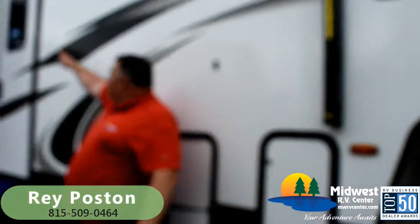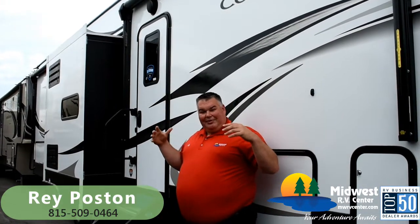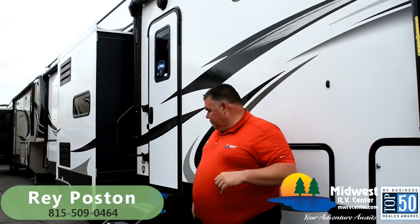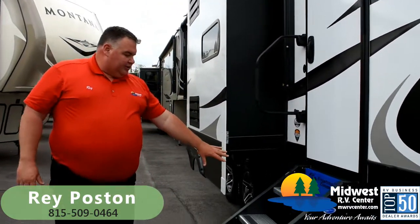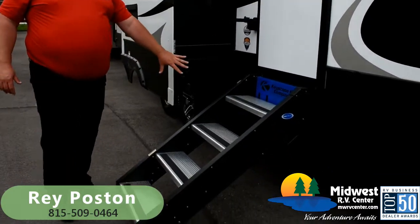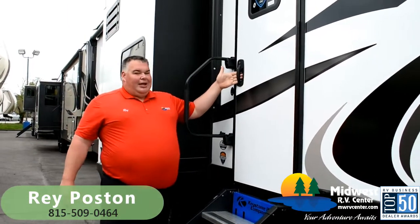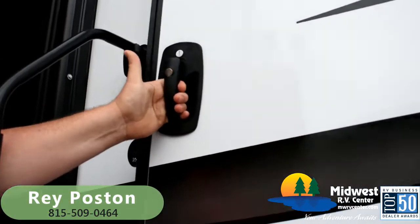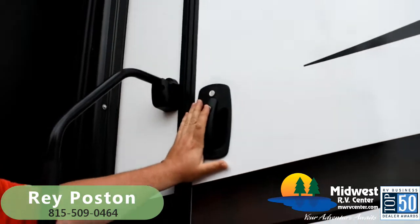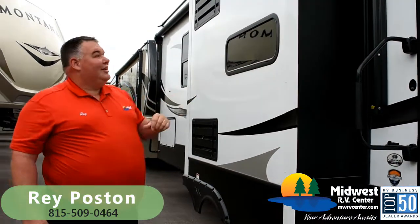We also have new Serenity lights on the side — those are dimmable LEDs underneath, so we can have it really bright or tone it down depending on what we're looking for. Also on the exterior are the More Ride step-above steps, the large grab handle, and the new Euro-style door lock. This locks and opens a lot better than your traditional RV door and gives a little touch of class on the outside as well.